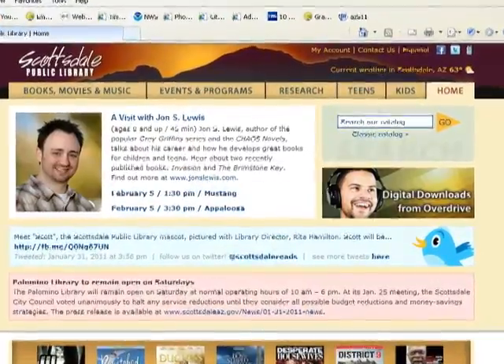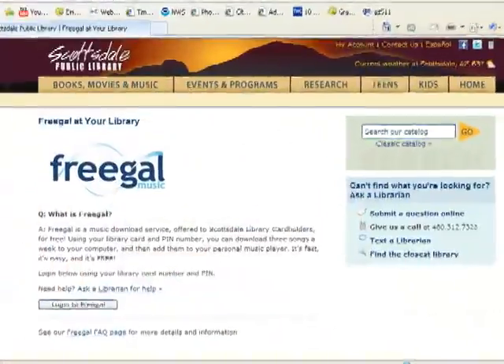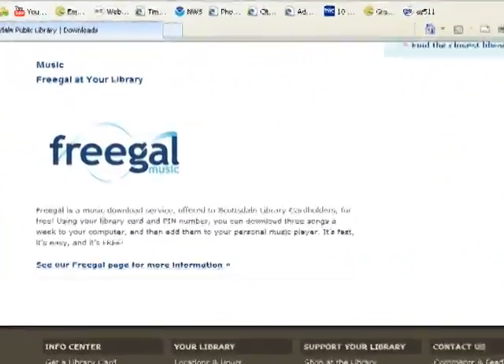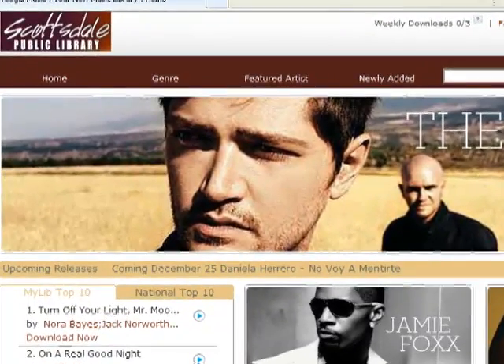Freegal is very easy to use. If you go to our website, at the footer of our website there's a link that says ebook and music downloads. If you click that link it'll take you to a page where you can find Freegal. You access the Freegal site by logging in with your library card and pin number and then you're directed to the Freegal website, which is so simple to use.